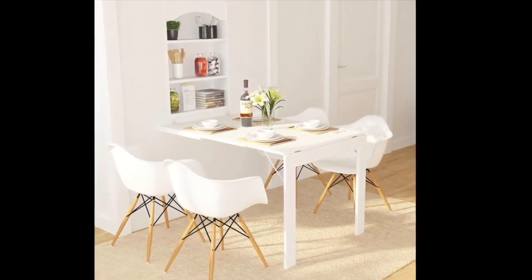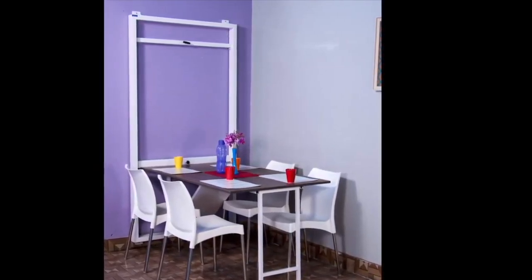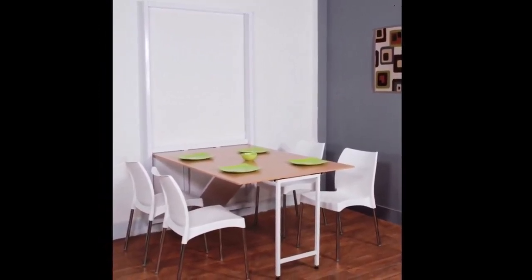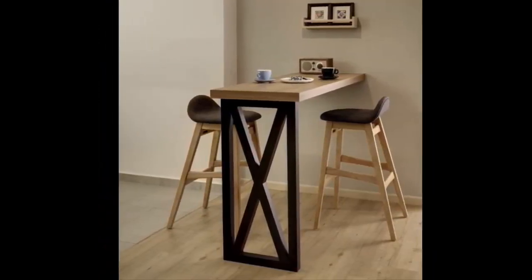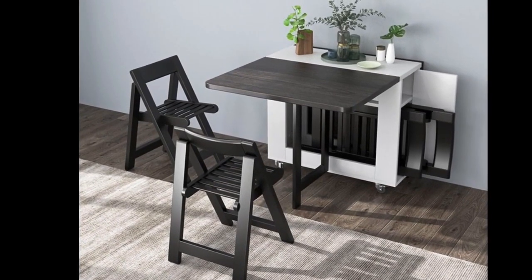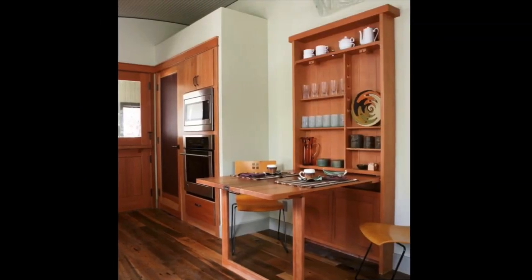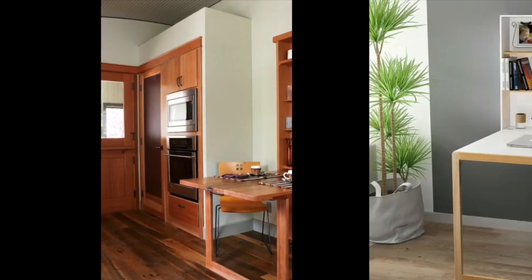Wall mount dining tables are available in the market in a wide range of materials and styles. The most common materials used are metal, wood, or plastic. All these materials have their own features, and you can decide which one you like the most. These types of dining tables are very ideal for small families or students living in a small apartment.